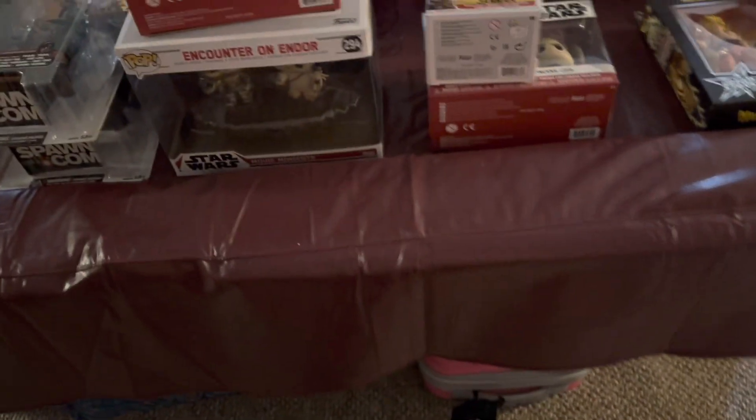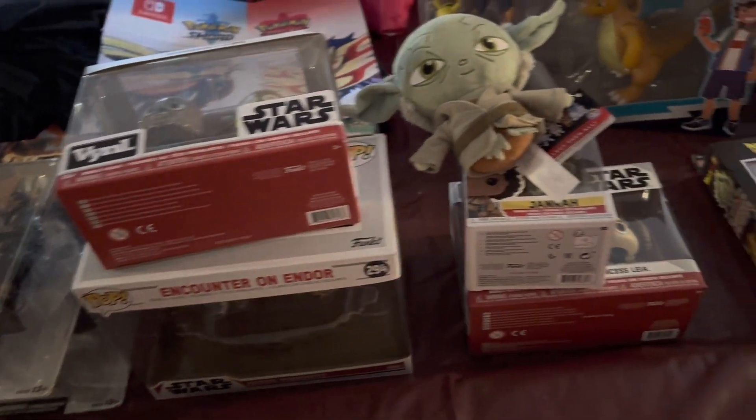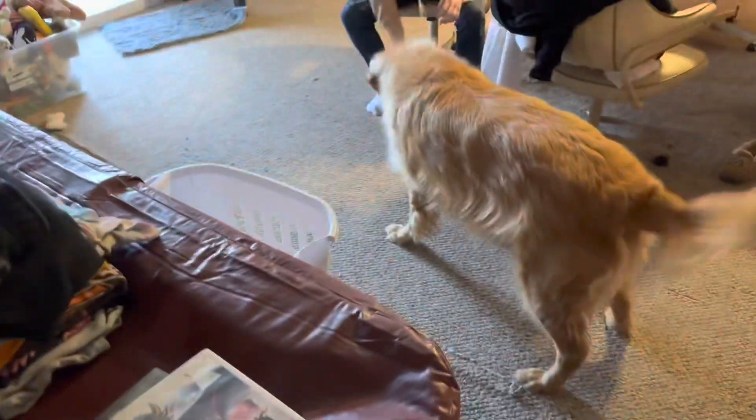Pretty excited. Going to sell some and keep some. The goal is always to try to make some profit, or at least break even, and keep some cool stuff.